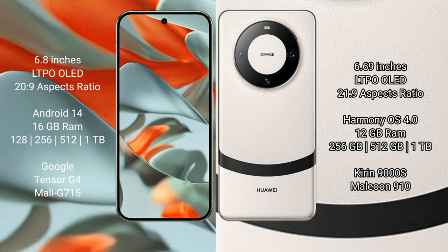The Google Pixel 9 Pro XL runs on the Android 14 operating system. The Huawei Mate 60 runs on the HarmonyOS operating system.